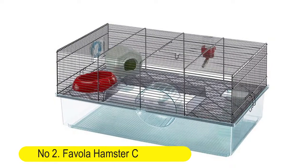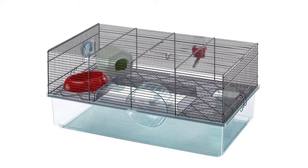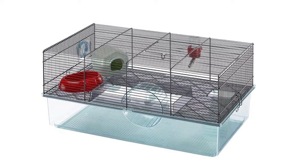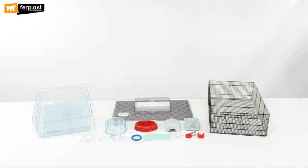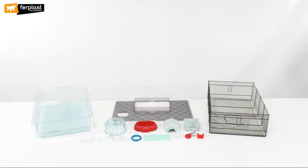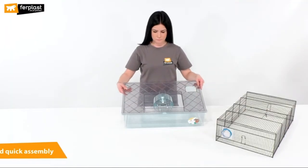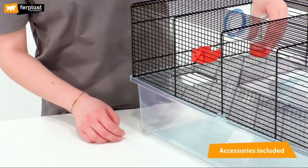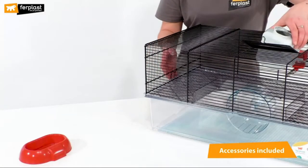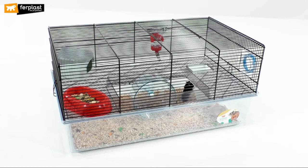Number two: Fiola hamster cage. Includes a free water bottle, exercise wheel, food dish, and hamster hideout. This large hamster cage features a fully equipped and modular design. It includes a food dish, water bottle, hideaway, 5.5-inch exercise wheel, and a connecting port for play tubes to connect to other hamster cages.